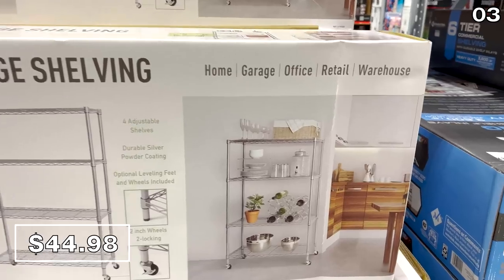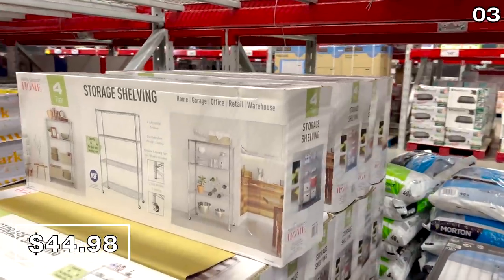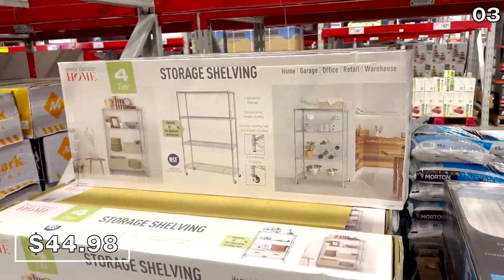If you are planning to organize your pantry, a storage room, or laundry room, this four-tier metal shelf at $45 is also fantastic for preppers. I love that it's on wheels and has a 300-pound weight capacity.